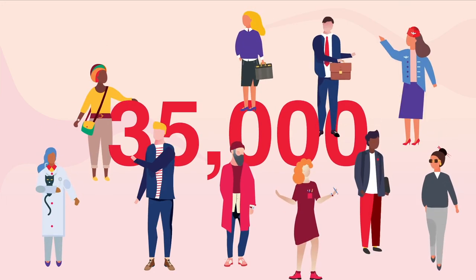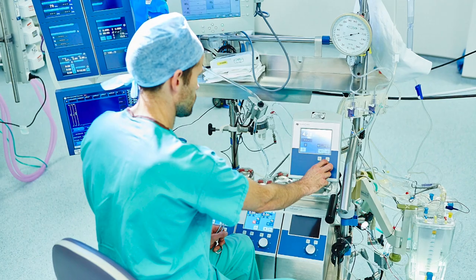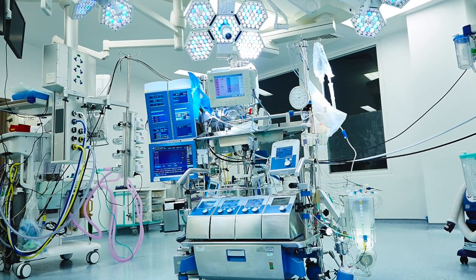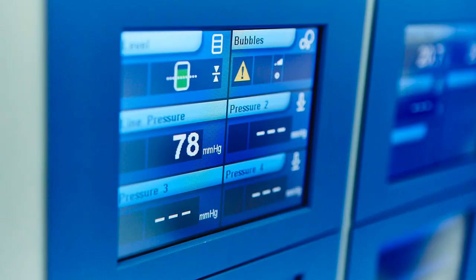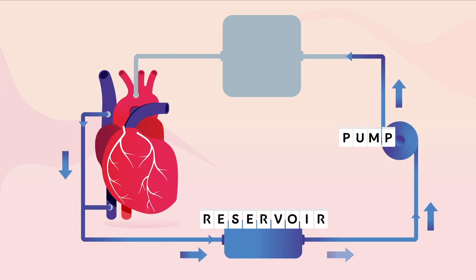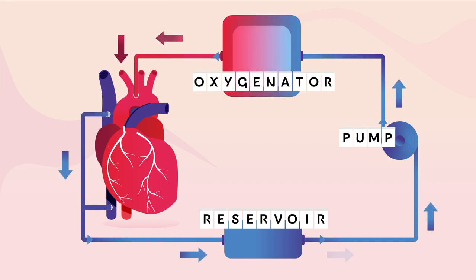There are more than 35,000 heart operations each year in the UK. For most of these operations, the surgeons need to stop the heart and use a heart-lung machine to keep blood pumping around the body. Every minute during open heart surgery, around 5 litres of blood is rerouted. The heart-lung machine takes the blood on a detour, away from the heart and around the body.